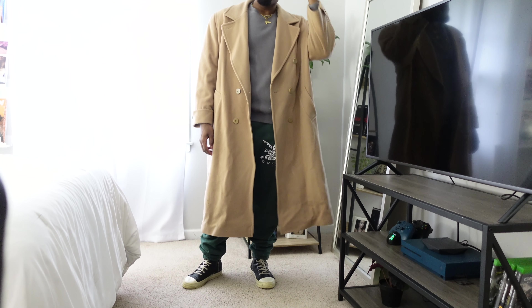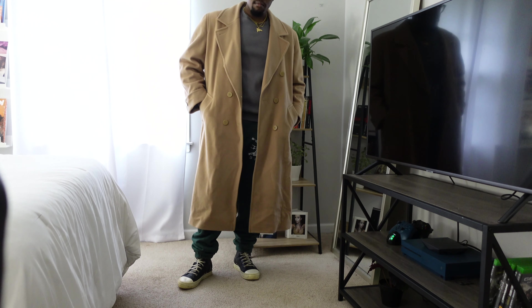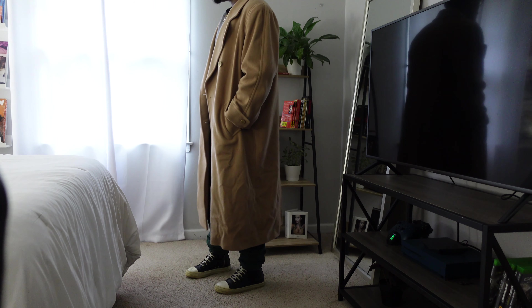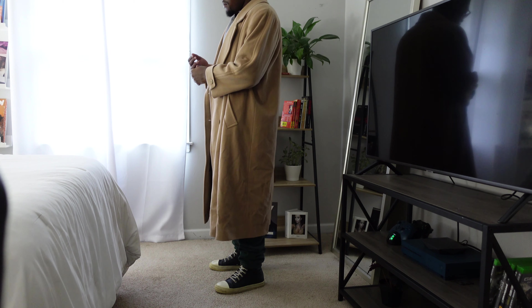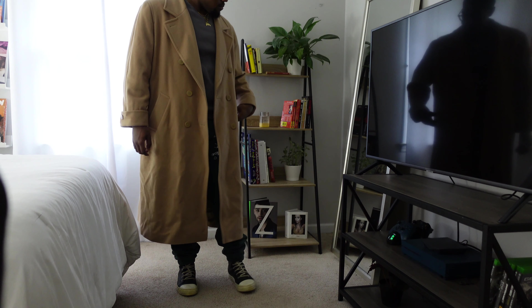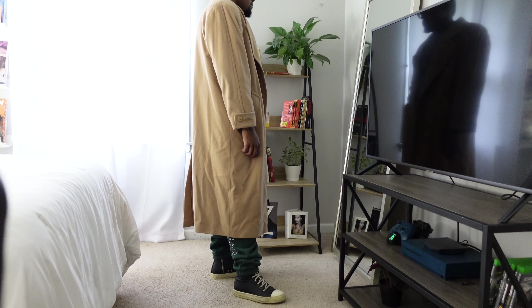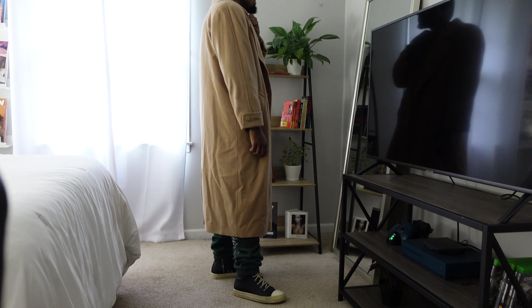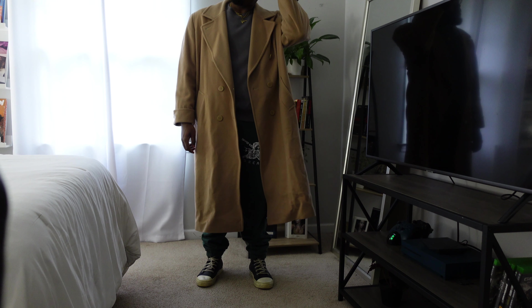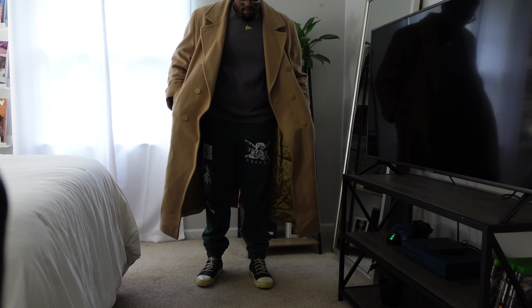For the last outfit, this coat is kind of identical to the previous brown coat, but this one is more of a camel color. I paired it with a gray sweatshirt from H&M, Brain Dead sweatpants, and Rick Owens shoes. The Rick Owens shoes are very comfortable — I don't wear them much but I should. I wanted to show how you can style long coats both chill and dressed up — with chinos, jeans, plaid dress pants, or sweatpants. Long coats can literally go with anything.